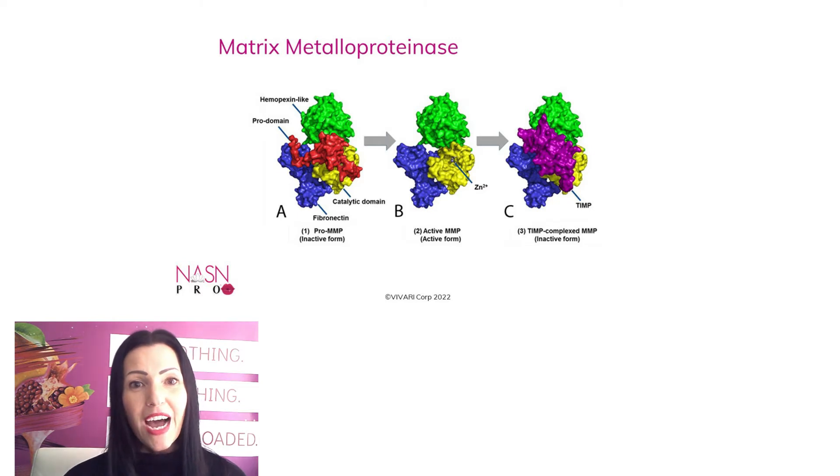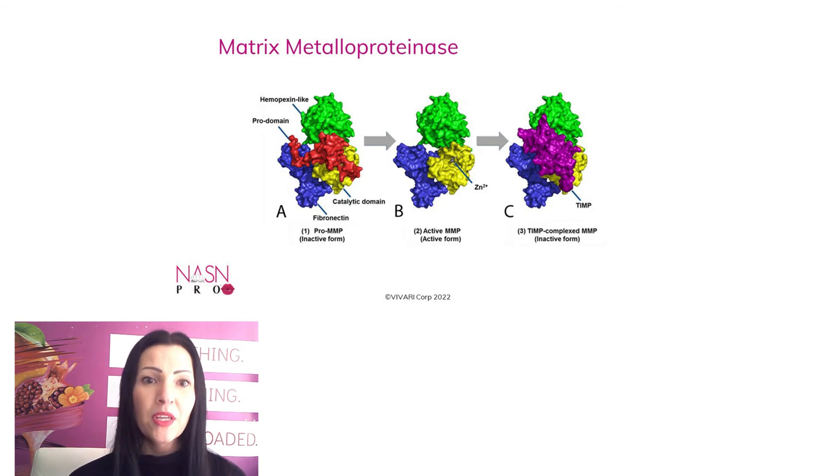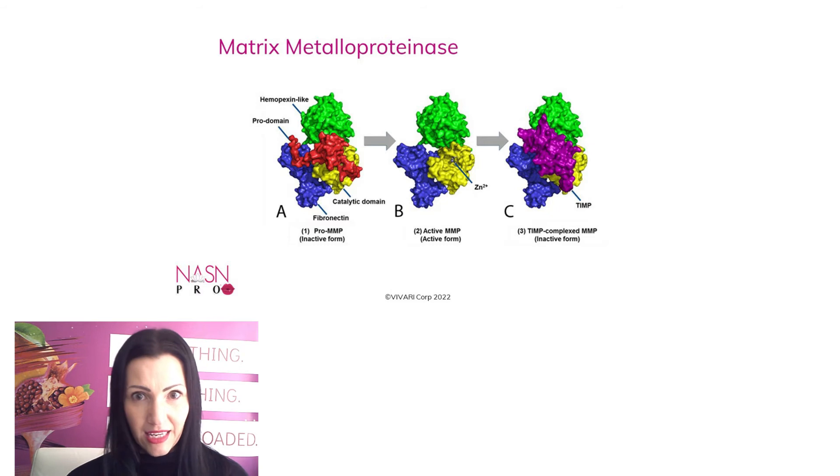Here I wanted to show you how an MMP looks like. You have the so-called pro-MMP on the left, which gets activated by zinc, and then the TIMP comes over and inhibits the MMP so it's not overdoing its job.